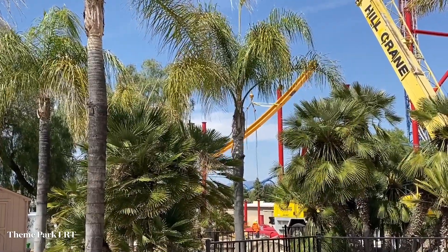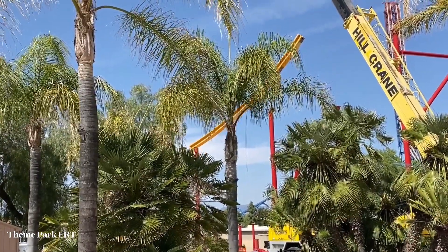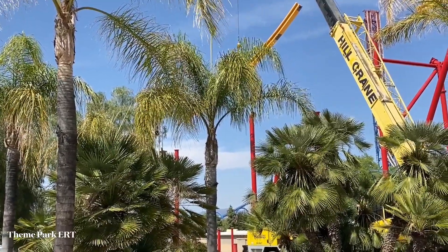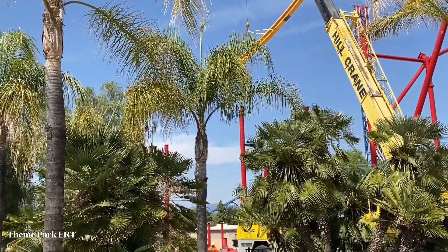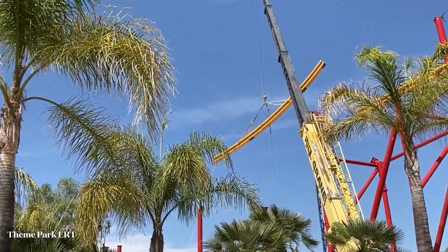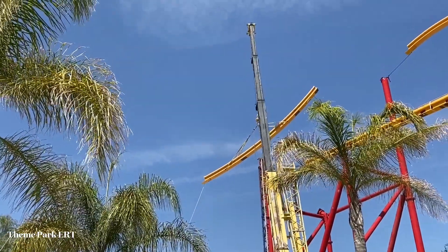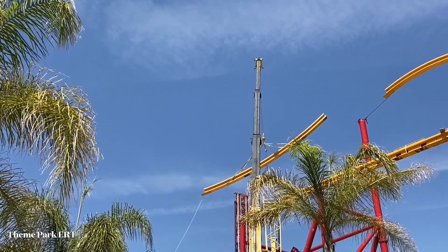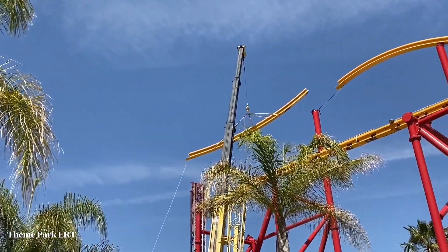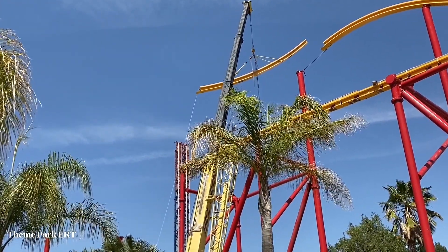Looks like they're going to have to raise it pretty high to get it over these supports, and then they'll most likely turn — it appears to the right. He's going to bring it over and drop it off, letting it land over here by the bottom of the raven dive.